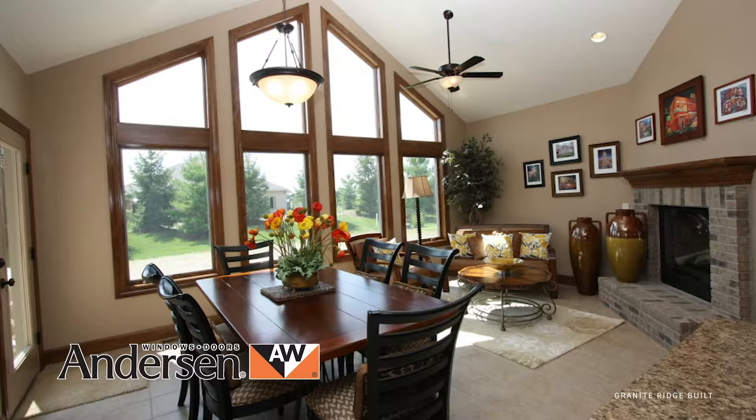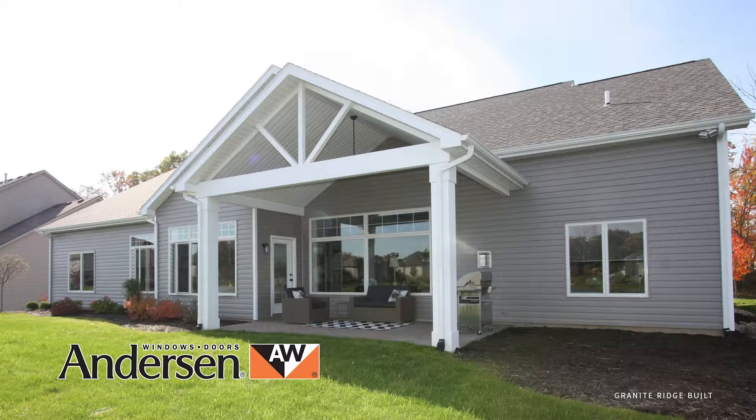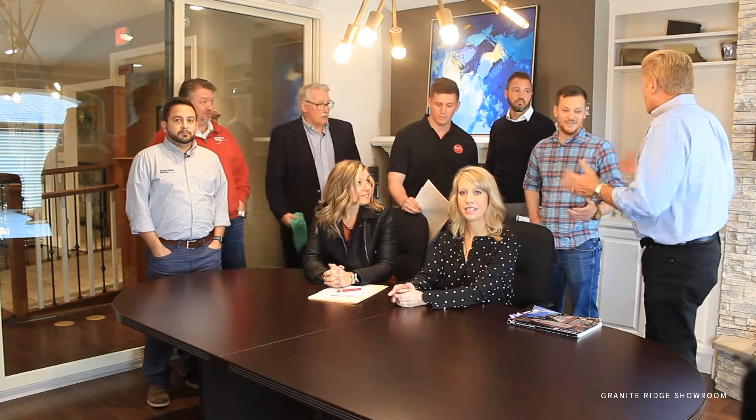One of the things I'm excited to talk about with Luke is the energy efficiency of our windows. Whether it's winter or summer, the Anderson high-performance low-E4 glass greatly improves the energy efficiency of our windows and patio doors compared to the dual pane glass that's on the market.